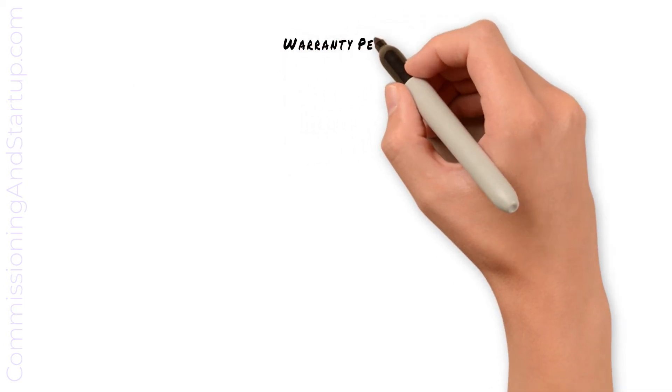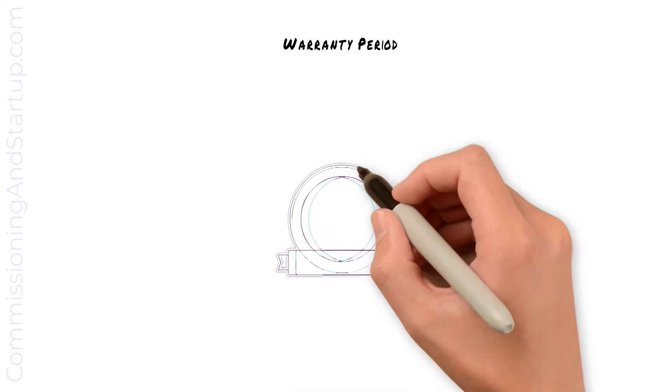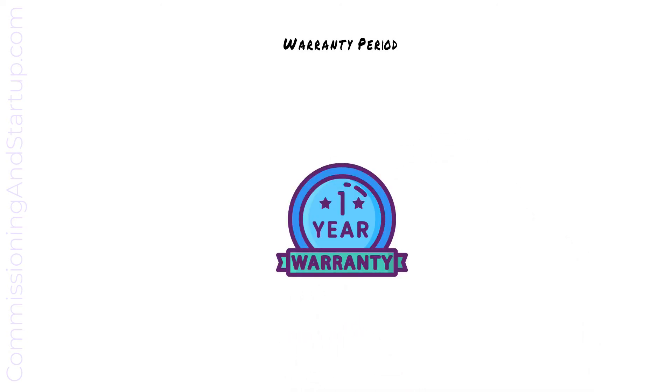The contract will define the warranty requirements of the project. The warranty period could be one year or three years and could be the same duration as the performance guarantee period. The warranty period will typically start once the provisional acceptance certificate is issued and completes when the final acceptance certificate is issued.